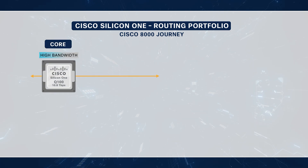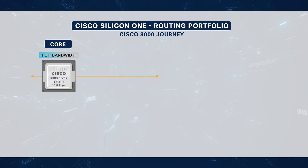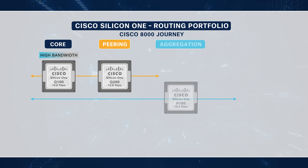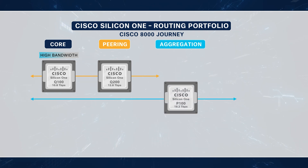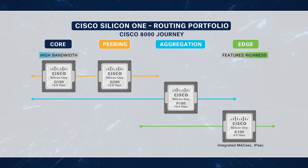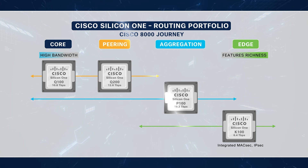We started our 8000 journey in 2019 with routers based on the first generation Silicon One Q100 ASIC for the core use cases of the network. Then we expanded to second generation based routers for the peering use cases. Earlier this year, we expanded again into the aggregation use case with our third generation P100 ASIC based routers. Now, with the launch of this 6.4TB K100 ASIC based router, we're addressing the edge use cases and thus covering the full breadth of service provider and enterprise networking needs.